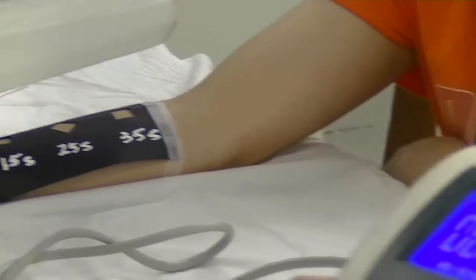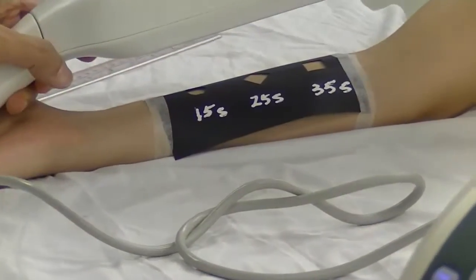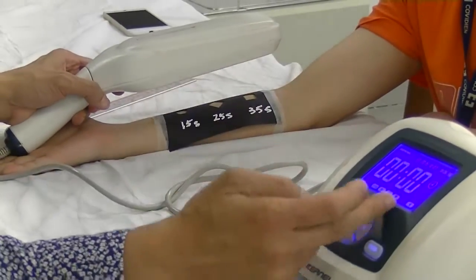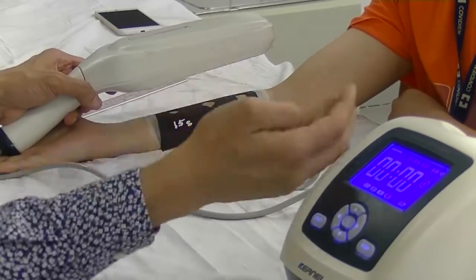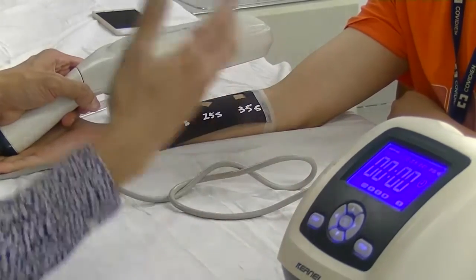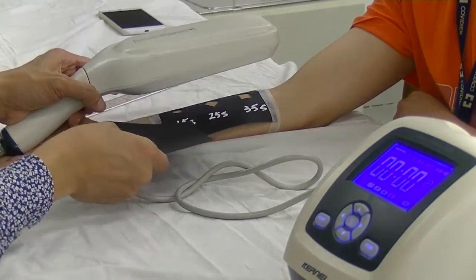Then I will set the time. Given that the maximum time is 35 seconds and this one will count down — when it counts down to 20 seconds I will start to cover the first hole, when it counts down to 10 seconds I will cover the second one, and then until it's finished. I will use this black paper to cover them one by one.